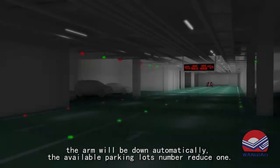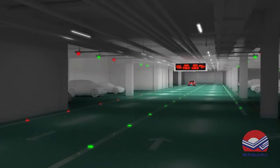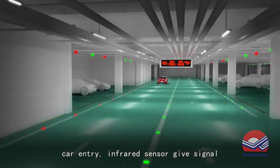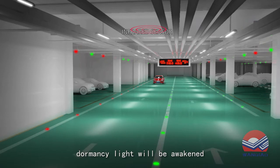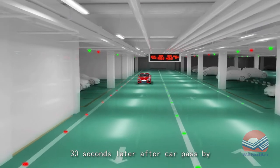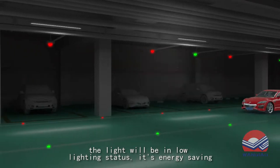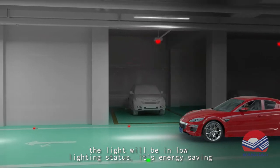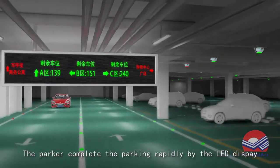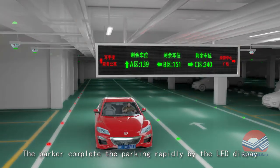The available parking lot number is reduced by 1. When a car enters, the infrared sensor gives a signal and the dormancy light is awakened. 30 seconds after the car passes by, the light returns to low lighting status for energy saving. The parker completes parking rapidly guided by the LED display.